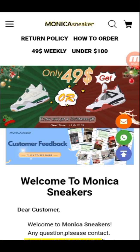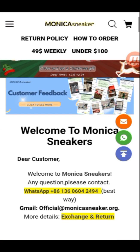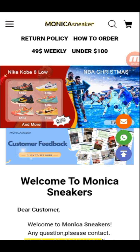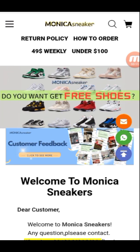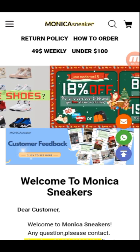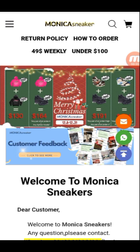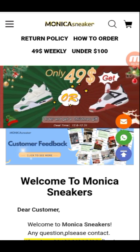Welcome back to my YouTube channel. We are back with another video featuring the new brand Monica Sneakers. You can see their ads one by one — Christmas sale is here. Do you want to get free shoes and 18% off? Use code NMXM for 18% off. See all the ads for Merry Christmas from Monica Sneakers.